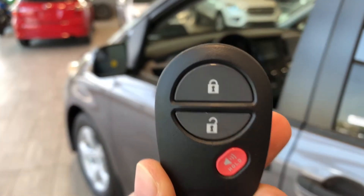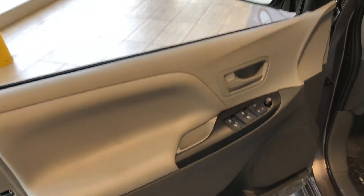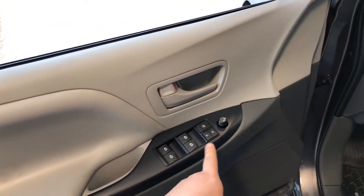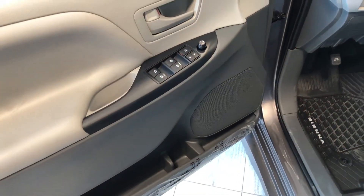Helping us inside is our key fob. It has our lock and unlock button. We're going to press that unlock button once for the driver's side to take a look in the front first. Right up top you have your power windows, locks and mirrors. You also have some storage space that runs along the entire side of the bottom of the door.